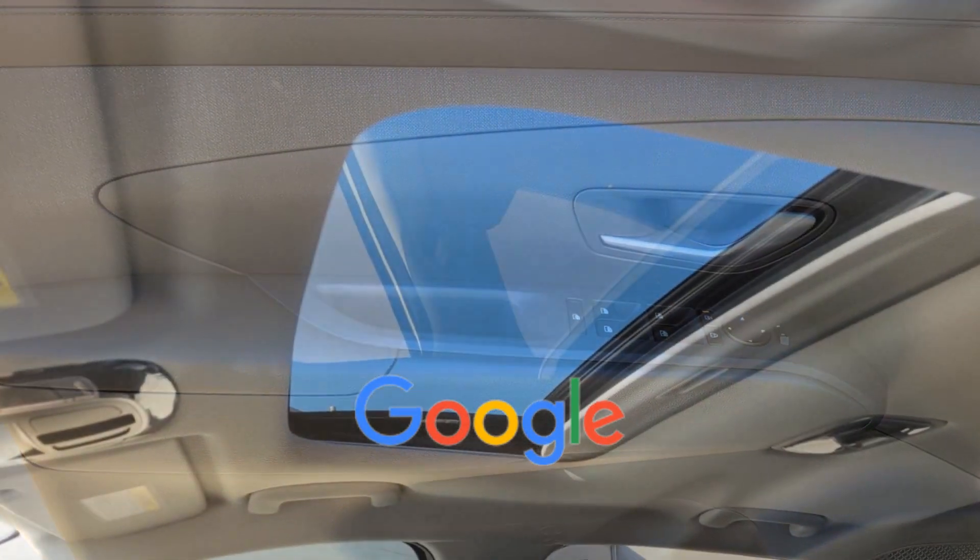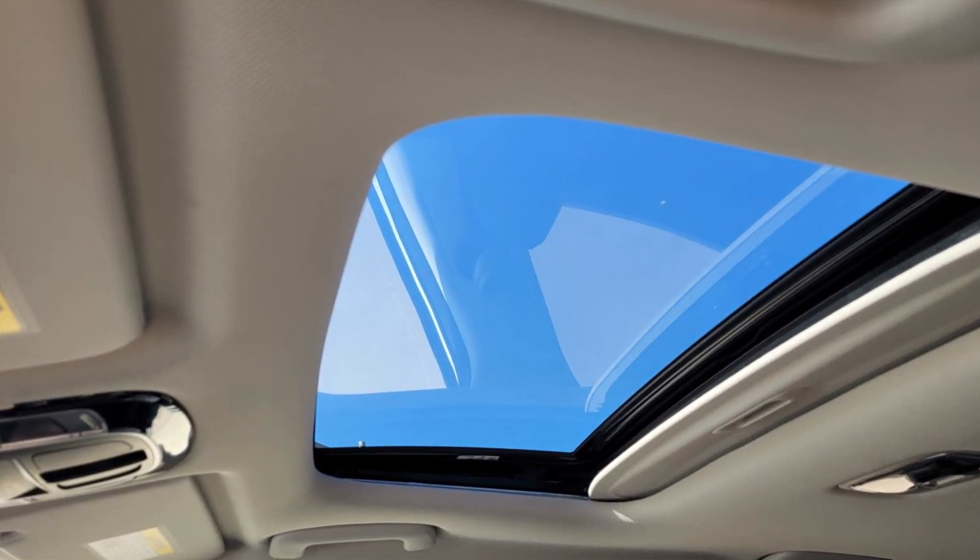Tinted windows. This is a top-rated dealer. Come in now. This vehicle is ready for immediate delivery.